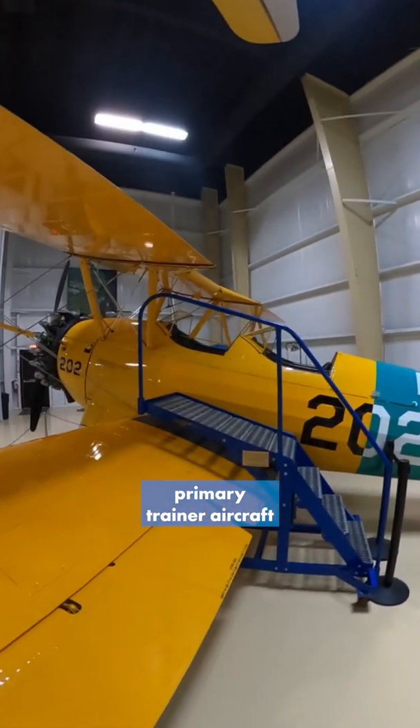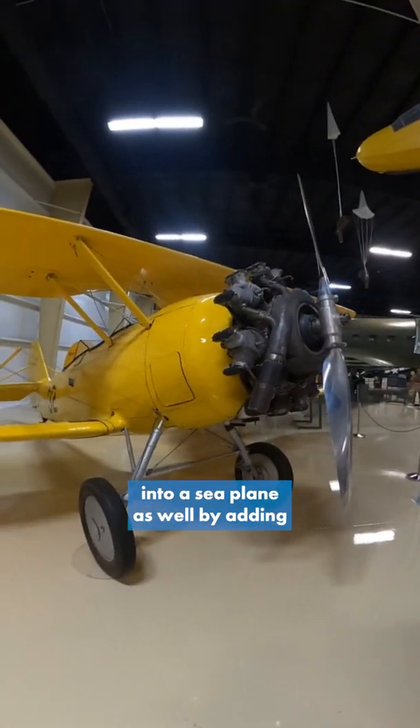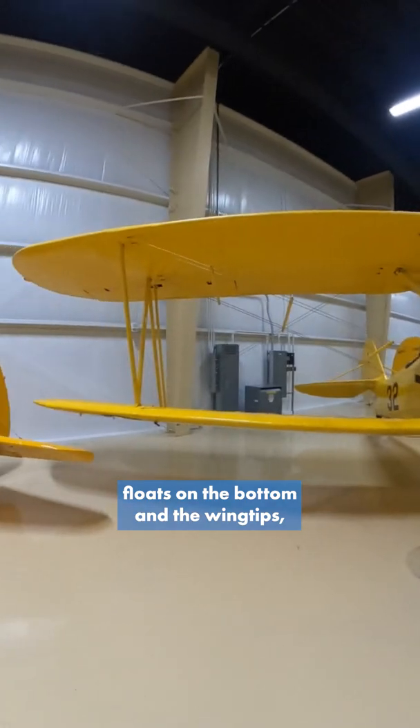So a really useful primary training aircraft, and they could actually turn this into a seaplane as well by adding floats on the bottom and the wingtips.